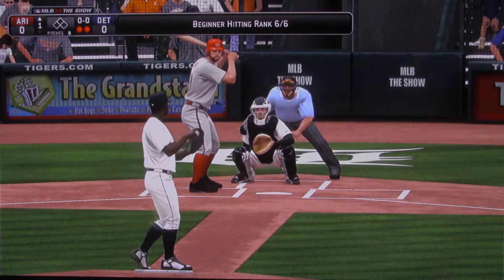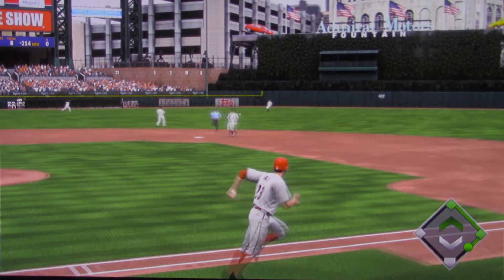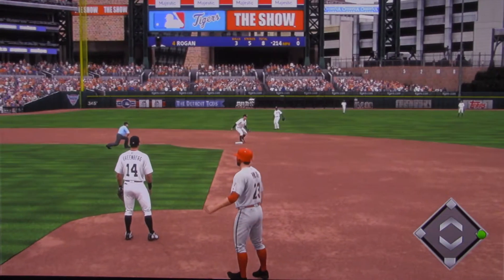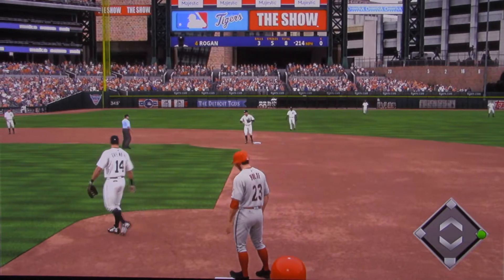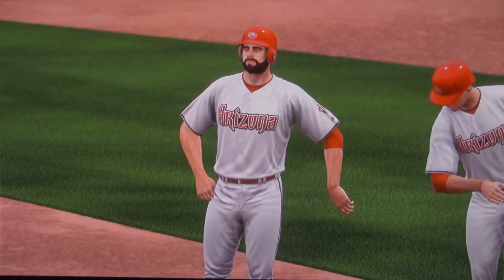First pitch to it — he goes right after the first pitch and shoots it back up the middle and into center field for a base hit. And with that, that'll push his hit streak to six games.